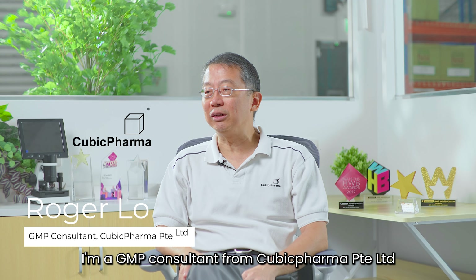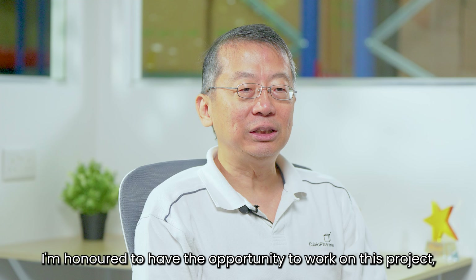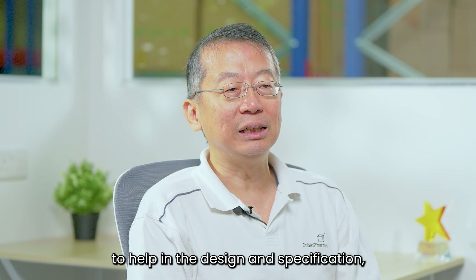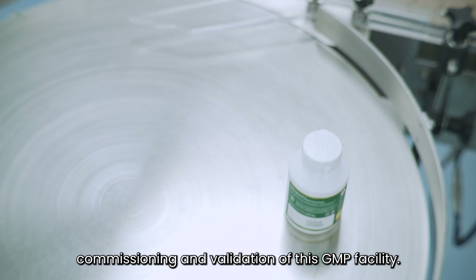Hi, my name is Roger Lowe. I'm a GMP consultant from Cubic Pharma Property Limited. I'm honored to have had the opportunity to work on this project to help in the design and specification, commissioning, and validation of this GMP facility.